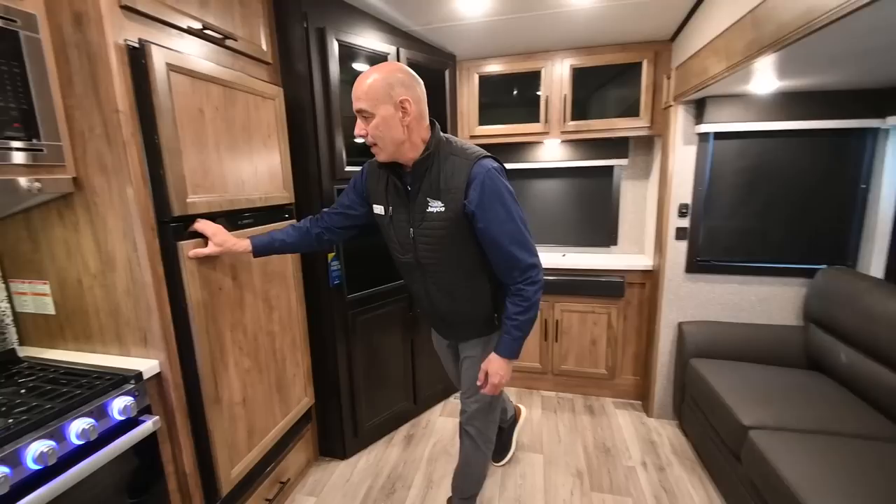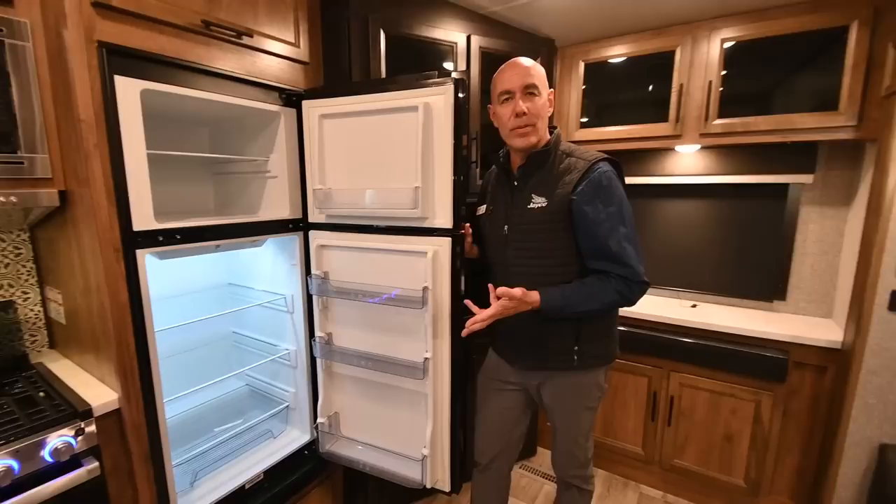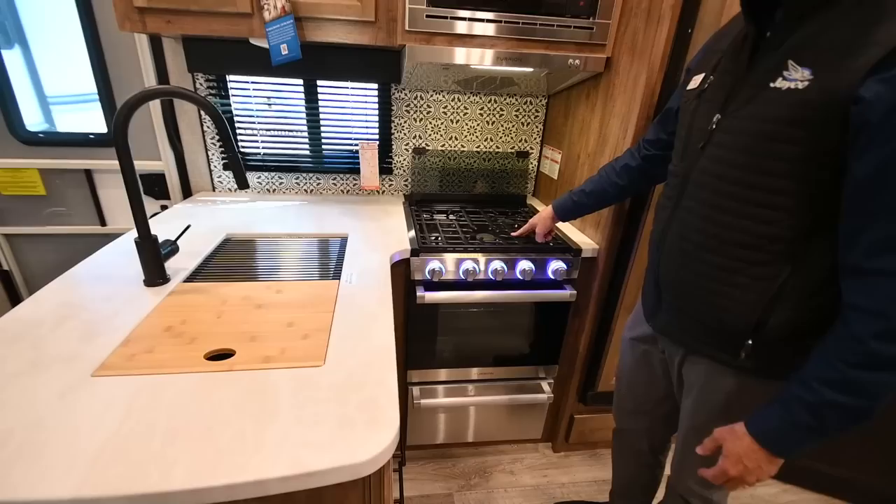We have a two-door 12-volt refrigerator. I like 12-volt refrigerators — this runs off your batteries at 12 volts all the time. The key thing is it's two cubic feet bigger than a traditional gas or electric refrigerator, and it's a compressor fridge, so it behaves just like a residential refrigerator.